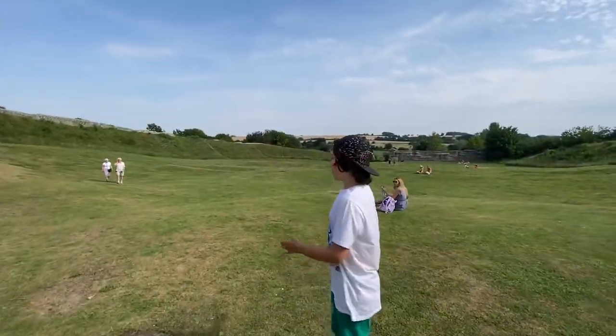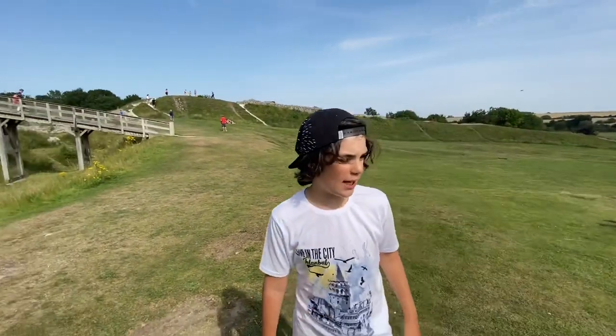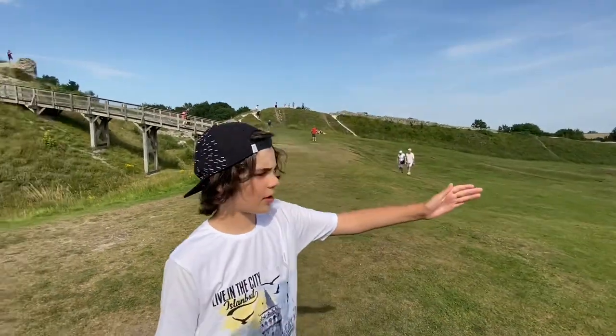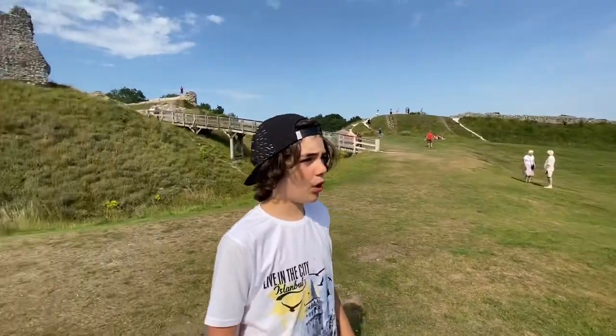Here we are in the heart of the castle. If you were here 800 years ago you would have seen workshops, storehouses and stables. The castle itself was more of a stately home fortified with towers, walls and moats than a traditional castle.